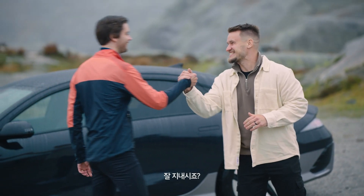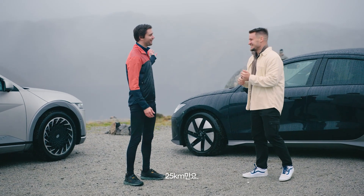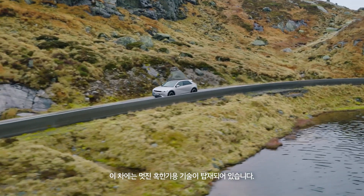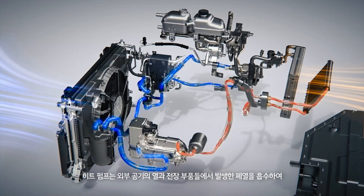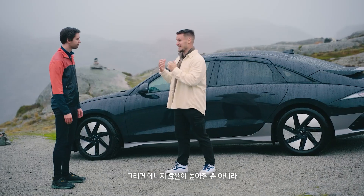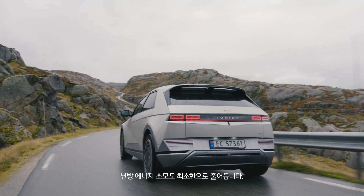Hi Paul. Hey Jörn, great to see you. It's freezing. How many kilometers are you running today? Only 25 kilometers. These cars have got some cool cold weather tech. The heat pump absorbs heat from the outside as well as excess waste heat from the electrical components, and then uses that to heat the cabin. It increases energy efficiency as well as minimizing energy consumption for heating.